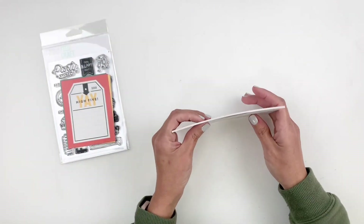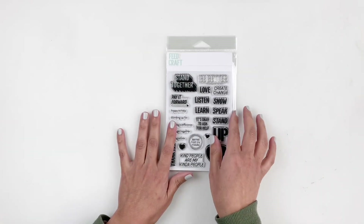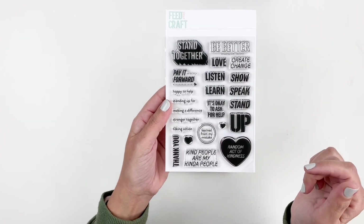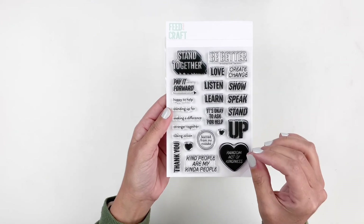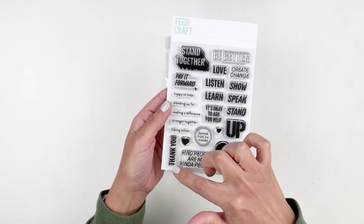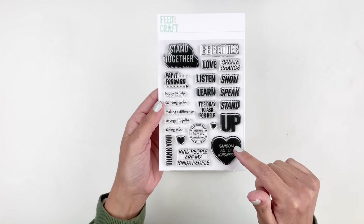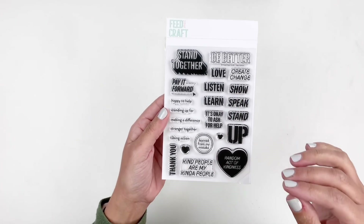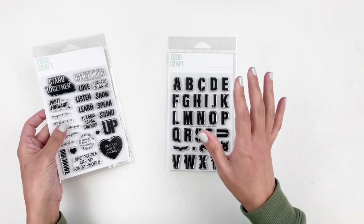I still wanted to share the add-on stamp sets. This month there are two. The first one is called Take Action — I really love this stamp set and can't wait to use it. It has stand together, pay it forward, thank you, kind people are my kind of people, random acts of kindness, love, listen, learn. Such a good stamp set. Can't wait to use it on a traveler's notebook layout.